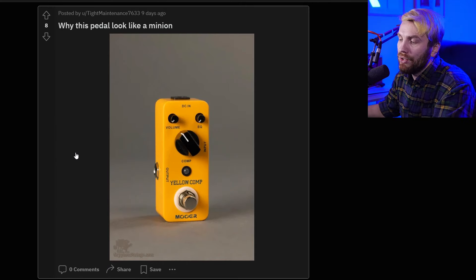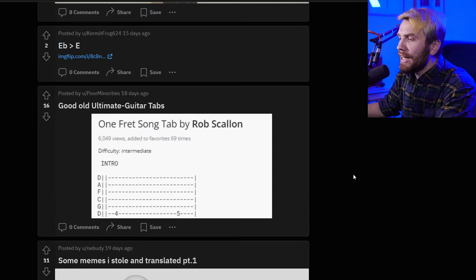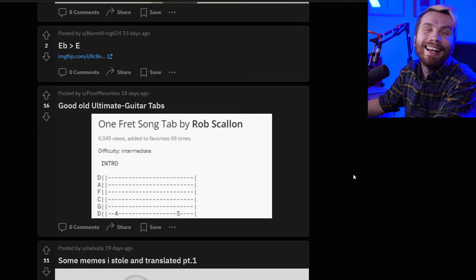Why does this pedal look like a minion? I don't like those small compact pedals — I don't like guitar pedals though, I like processors. Anyways, here's Wonderwall. This meme comes up every time we review memes.